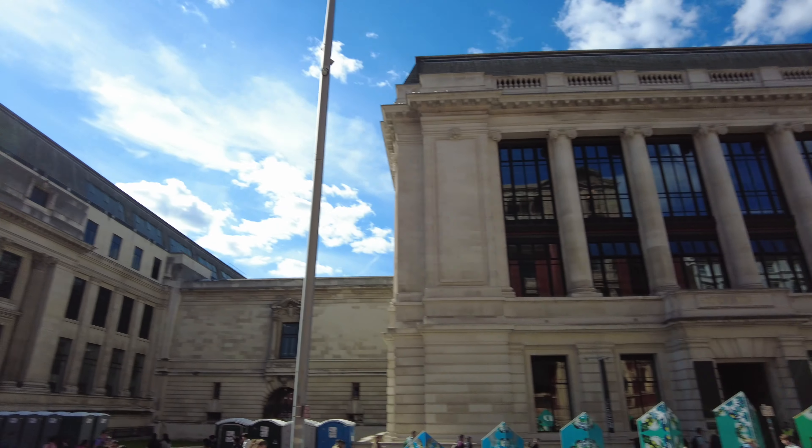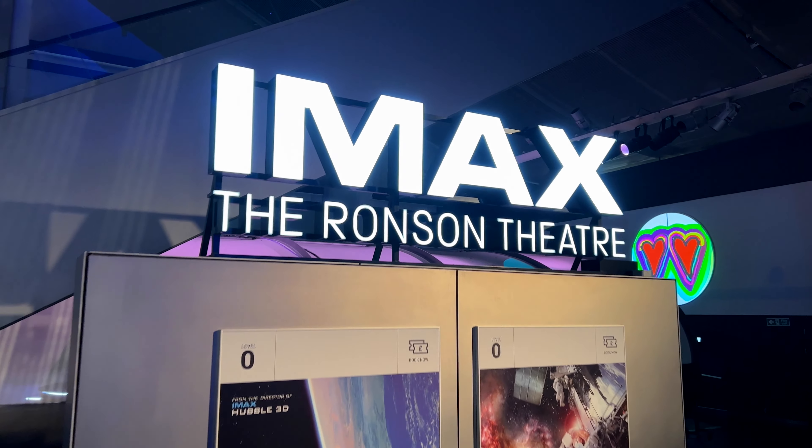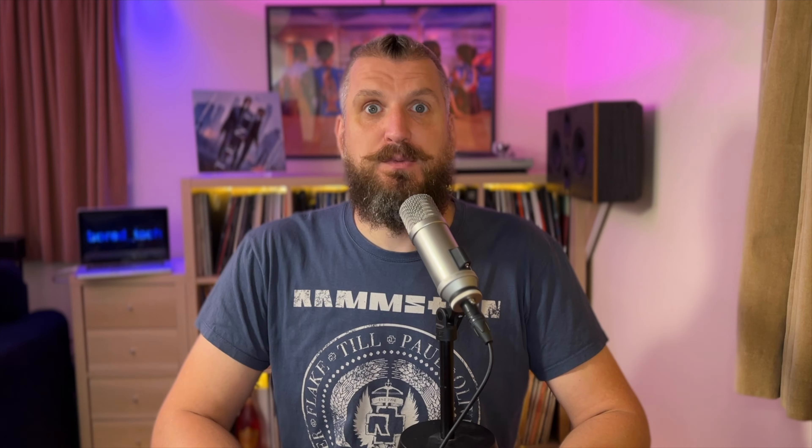The Science Museum in London kindly agreed to let me film a tour video of their newly upgraded IMAX cinema. To say that I was impressed by what I saw there would be an understatement, and I can't wait to share my thoughts with you.